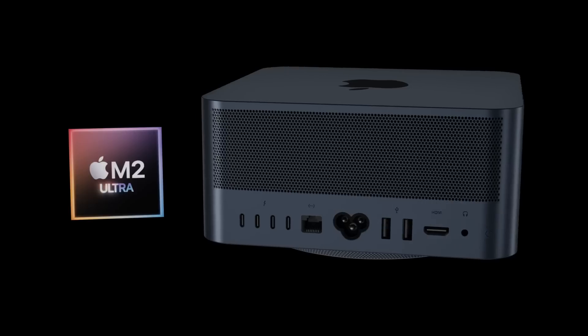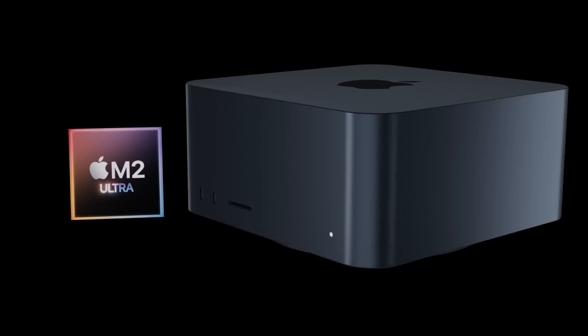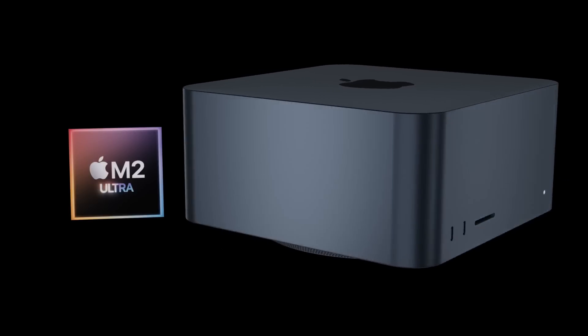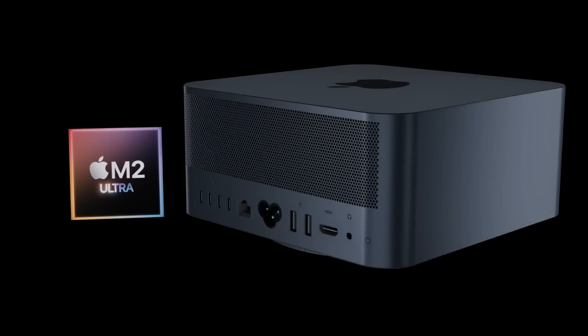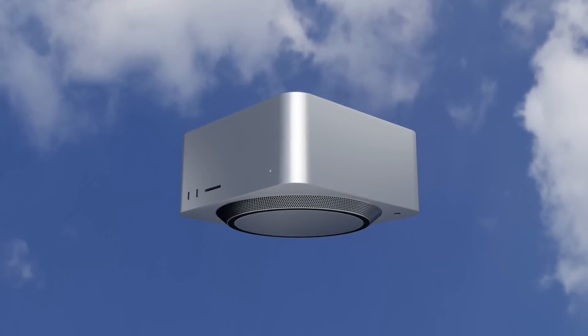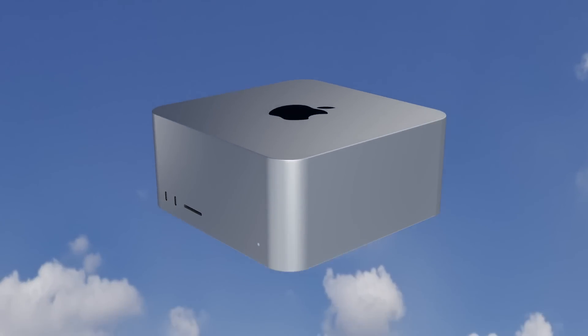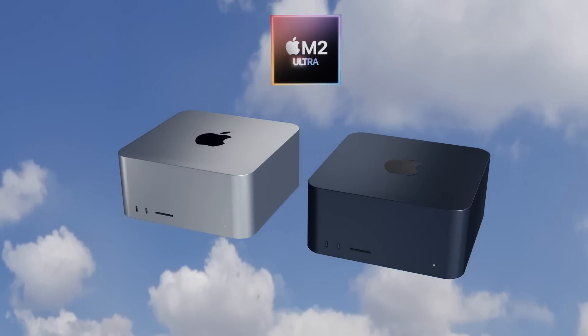Looking forward, the Mac Studio will be getting brand new M2 variant chipsets in its next generation, including the M2 Max and of course the M2 Ultra, and there will also be a couple of other changes that I'll be discussing in these future videos about the Mac Studio.